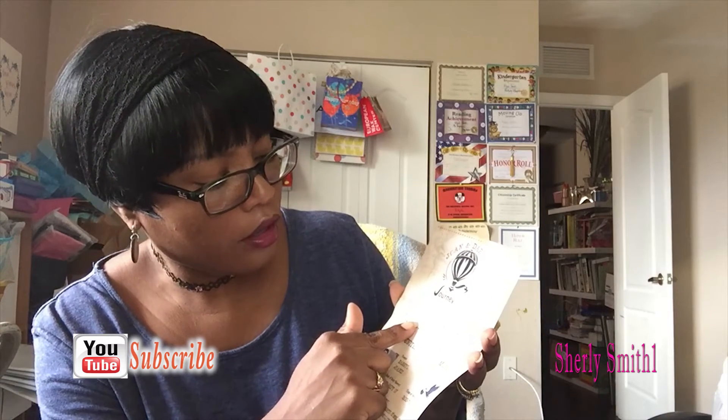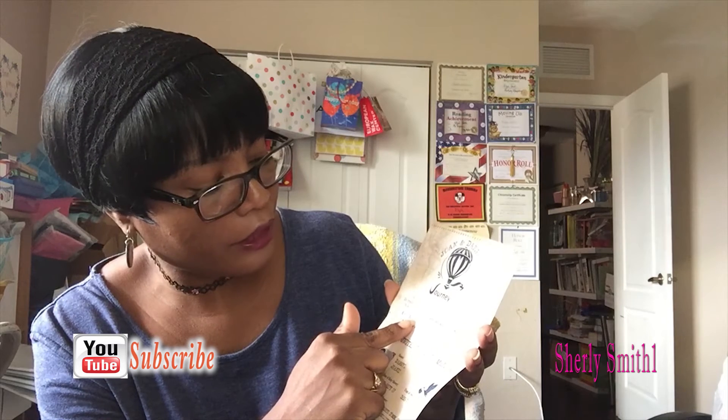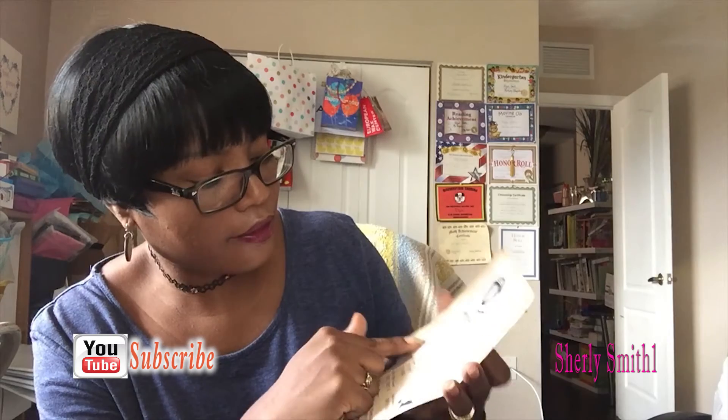It says her name and Daryl's name, and it says 'Journey to Parenthood — up, up and away, our little Des is on his way on travels. We have gone on amazing trips, and now join us as our greatest adventure begins.' The shower is on September 17th.